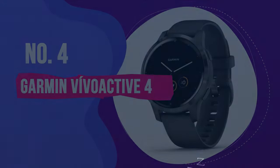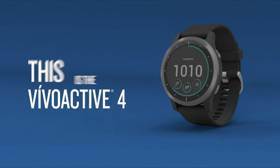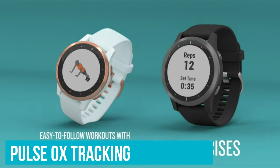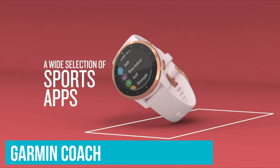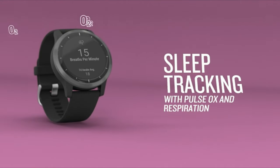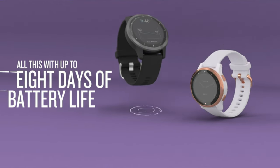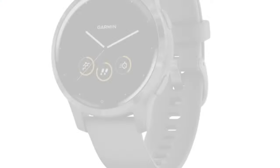Number 4: Garmin Vivoactive 4. This sleek GPS watch packs in Garmin's extensive health and wellness features in a user-friendly, responsive 40- or 45-millimeter touchscreen interface. In addition to tracking traditional exercise metrics, the Vivoactive 4 also includes respiration and pulse ox tracking, along with premium features like Garmin Pay for contactless transactions, Garmin Coach to help you train, and women's health features. At around $311, it's fairly middle-range for the smartwatch industry and especially good value for a Garmin watch of this caliber — comparable to the Garmin equivalent of the Apple Watch SE.